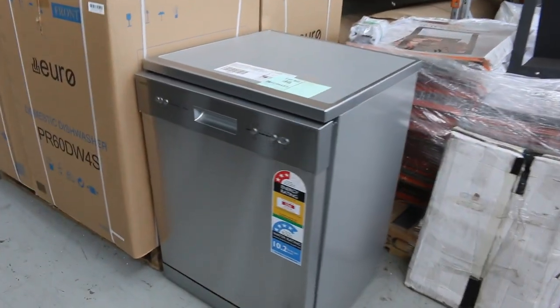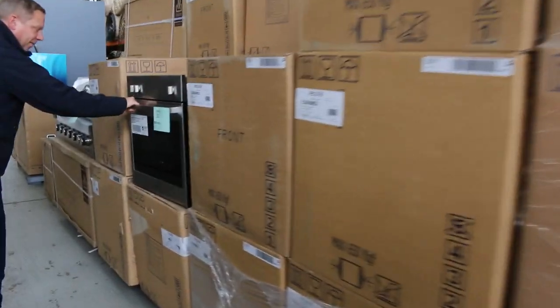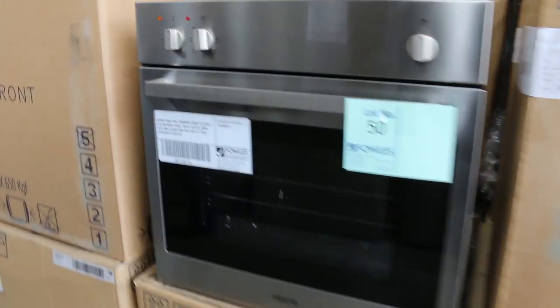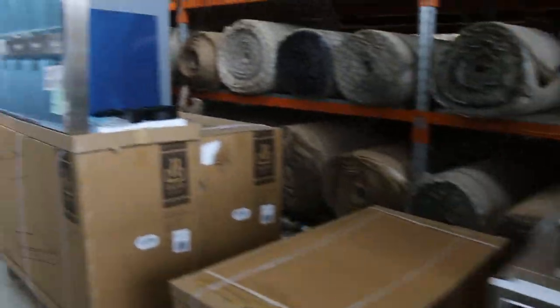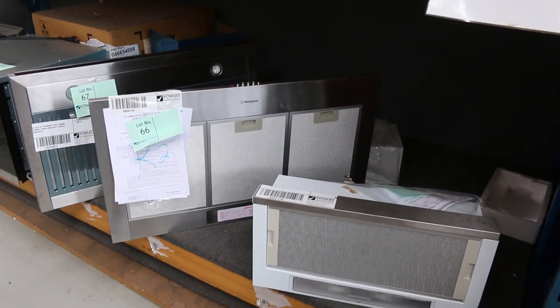Plenty of cooking appliances in tomorrow — dishwashers, ovens, gas cooktops, electric cooktops. There are beautiful Euro Italian-made ovens at lot 50, around the $400 mark instead of $1,000 in the shops. Plenty of barbecues as well, barbecue range hoods, and both inbuilt pull-out range hoods and canopy range hoods.